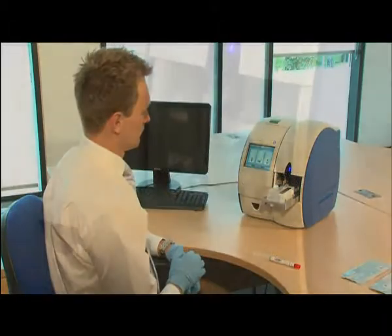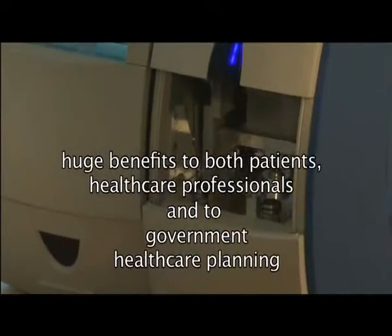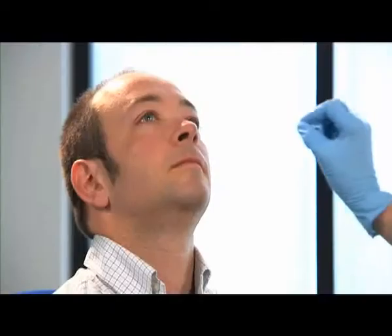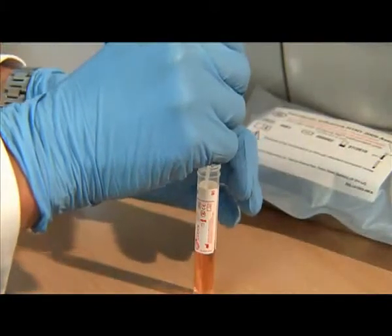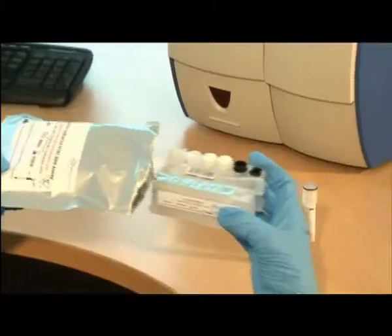By offering low-cost, fast, and precise diagnosis, the Enigma ML offers huge benefits to patients, healthcare professionals, and government healthcare planning. Its rapid operation — just 30 to 45 minutes — greatly reduces the time patients have to wait for results and eliminates the need for return visits, enabling a test-and-treat capability that saves time and reduces the need for unnecessary prescribing.